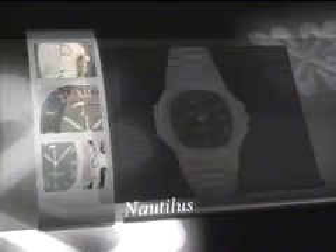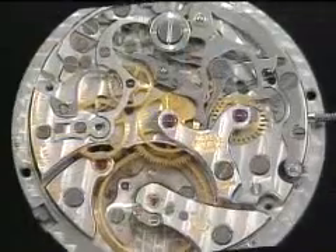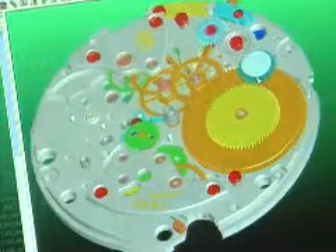We consider our CAD system a company asset, and as such we have an obligation to keep up with the latest software and technology. We asked questions and decided to evaluate all the potential CAD suppliers on the market, and when we finished, we chose SolidWorks. Patek Philippe has made tremendous progress in using new technology to develop products consistent with a very great watchmaking tradition.